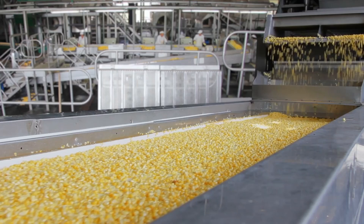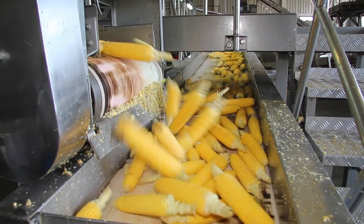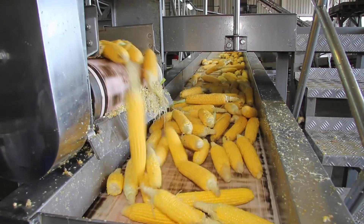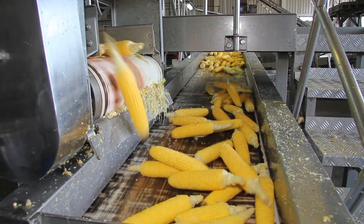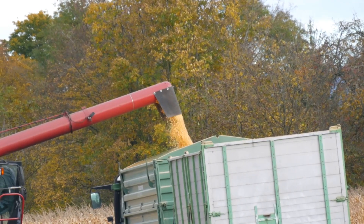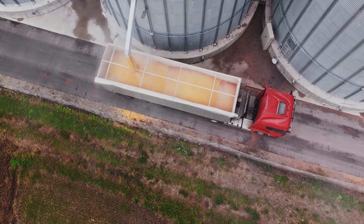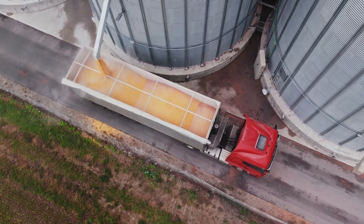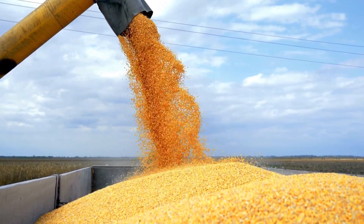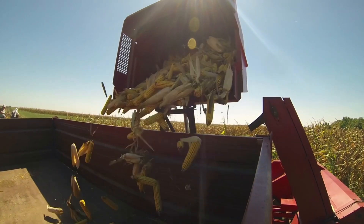The harvested corn is promptly transported to processing facilities to maintain its freshness. It's a race against time, with every passing moment threatening to steal away the corn's sweetness. That's why canning usually occurs within four hours of harvesting — a rapid transition from field to can, ensuring the corn you enjoy is as fresh as possible. The journey of the corn is a testament to the intricate ballet of agriculture and technology, a cycle of growth, harvest, and renewal.